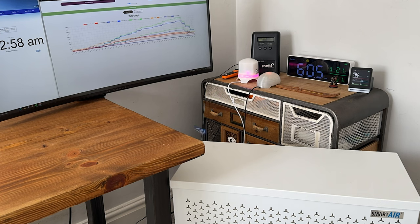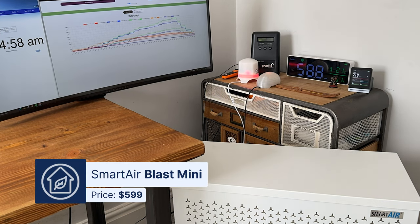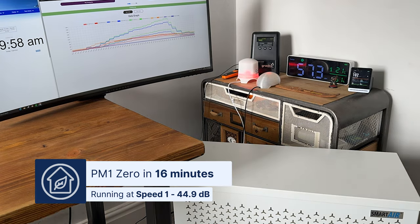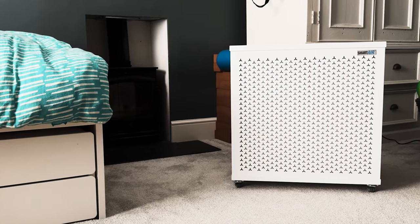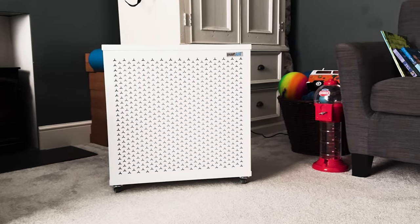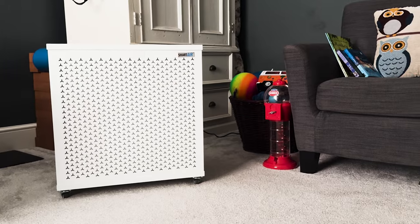A good example is the Smart Air Blast Mini — when running at its lowest fan speed it still managed to clean our test room in 16 minutes making 44.9 decibels. We didn't include it in our list today as it's quite expensive at $649 and is likely overkill for most home users. If you're looking to learn more about air purifiers for large spaces, check out our list here.